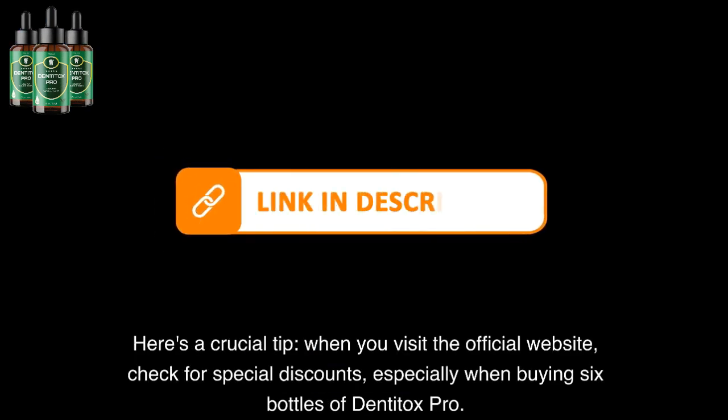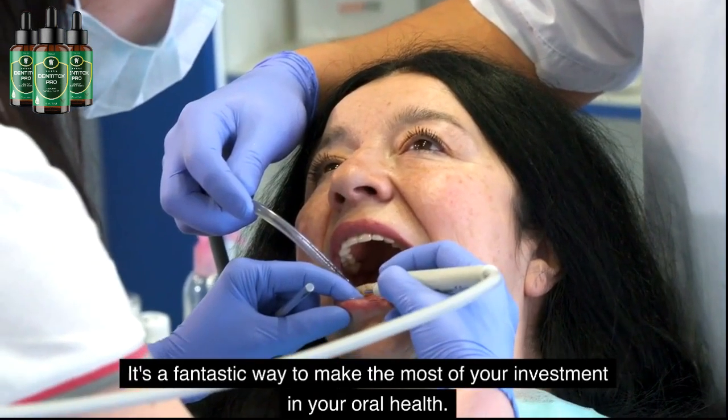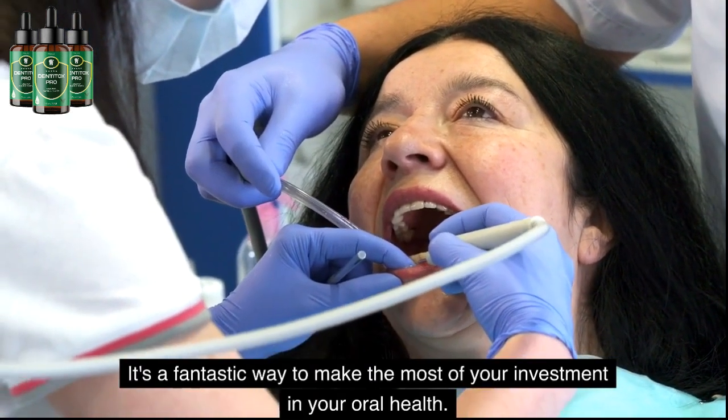Here's a crucial tip: when you visit the official website, check for special discounts, especially when buying six bottles of Dentitox Pro. It's a fantastic way to make the most of your investment in your oral health.